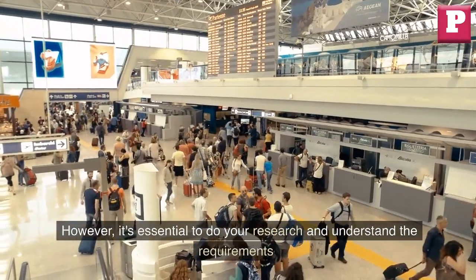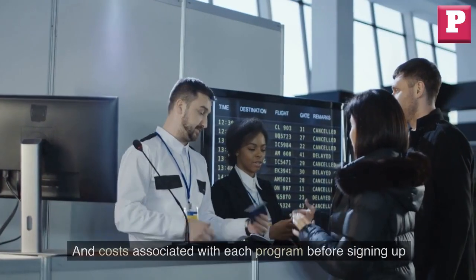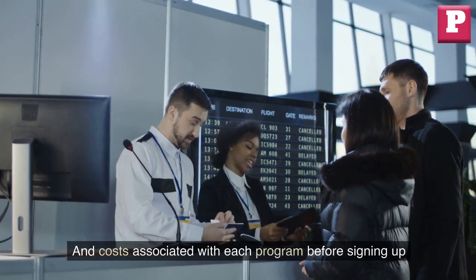However, it's essential to do your research and understand the requirements and costs associated with each program before signing up.